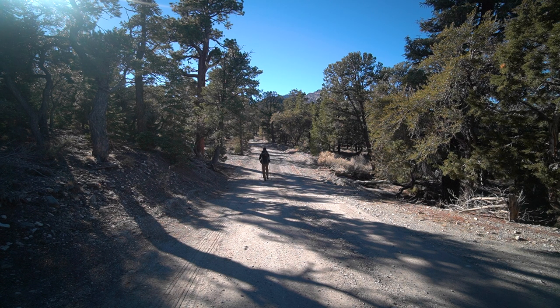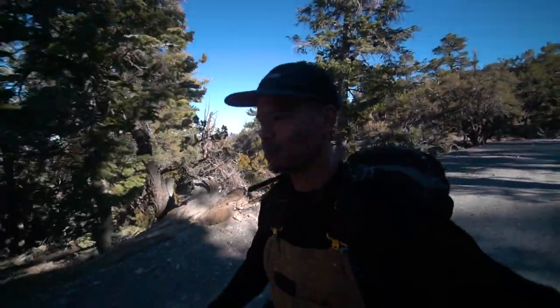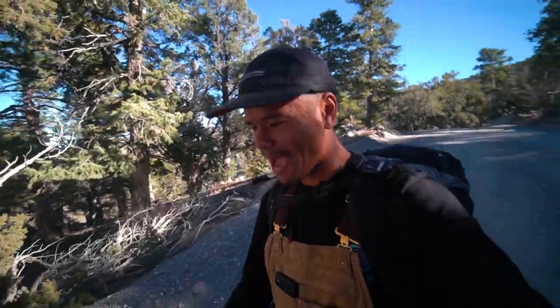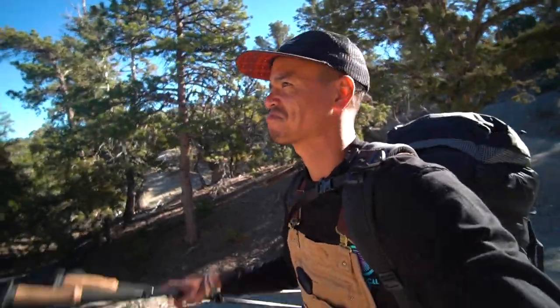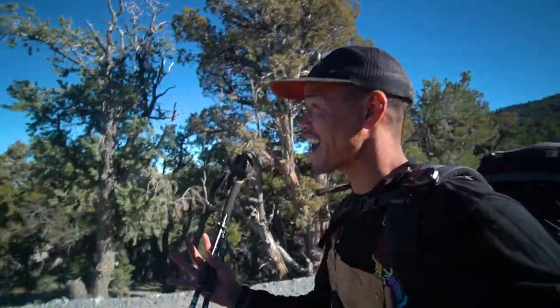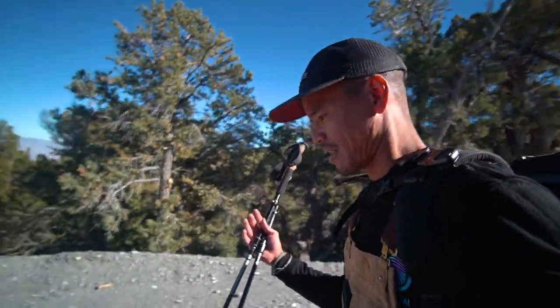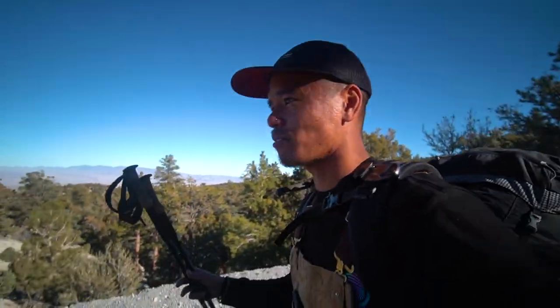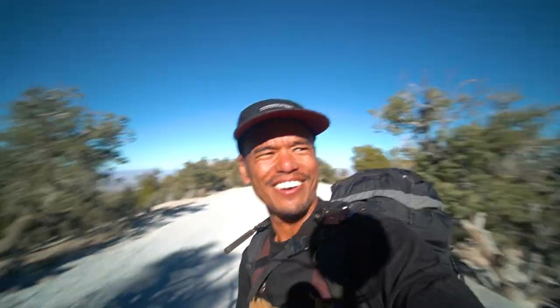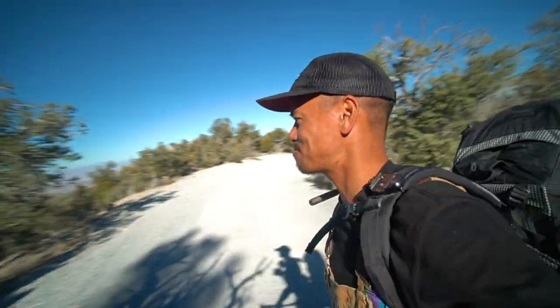That was quite the uphill for me. I think it's the elevation accompanied with my COVID lungs that is making this really difficult. The pack weight is pretty heavy too, but I guess it's kind of expected. To be honest, I thought I'd be doing a little better. But it is what it is — I'm not as in shape as I used to be. But that's exactly where I need to be, because now I need to push myself. I'm by myself on this beautiful road next to these beautiful trees.